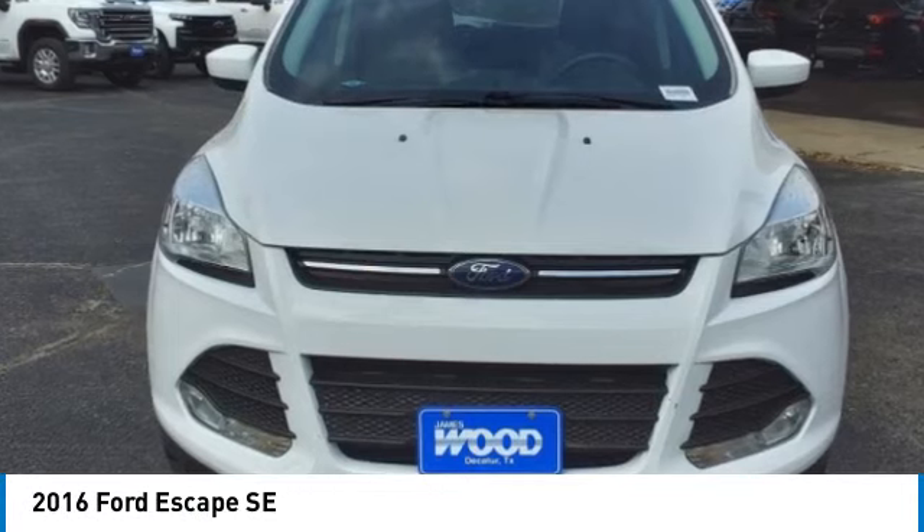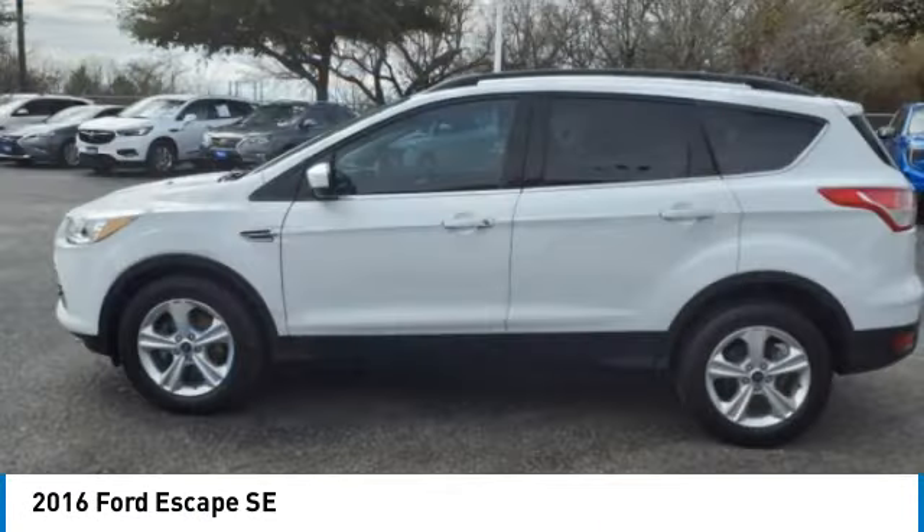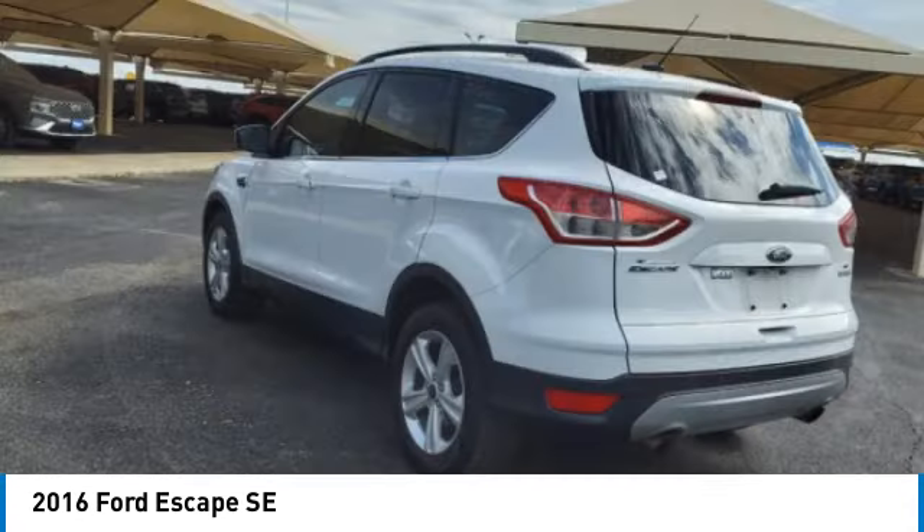Looking for the right vehicle? Check out the 2016 Escape. Gas engines flex, tow, sip, and go with Ford Escape.